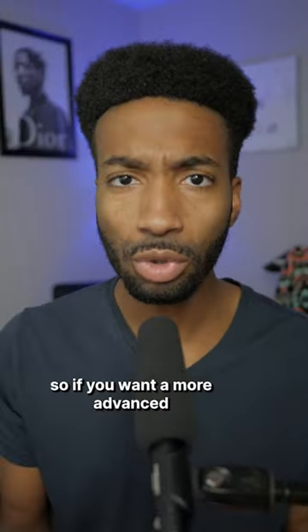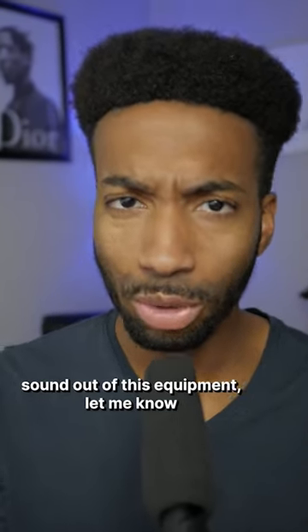Now, Tim has a few more tricks up his sleeve. So if you want a more advanced look at how he gets a great sound out of this equipment, let me know in the comments.